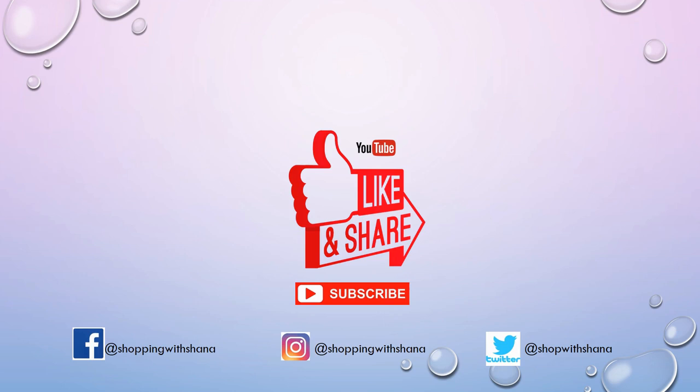That's all I have for you! If you like this updated deals video, please give it a thumbs up, share it with a friend, and go check out my beauty event video — it was super exciting. Have a wonderful weekend, and I will be back with you later. Bye, guys!